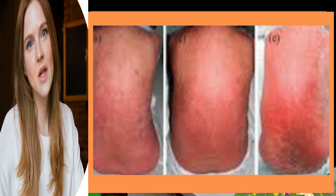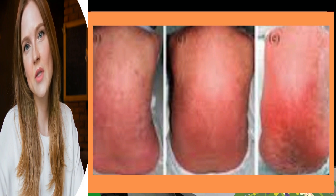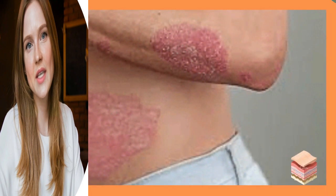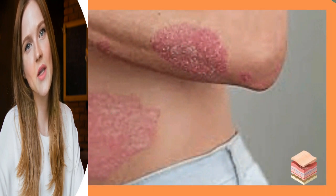The histologic findings suggest ischemic necrosis of the epidermis, rather than individual cell necrosis. In contrast to erythema multiforme, the dermis is completely devoid of inflammatory cells.